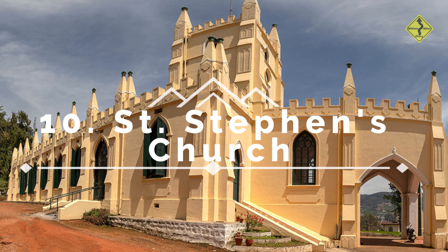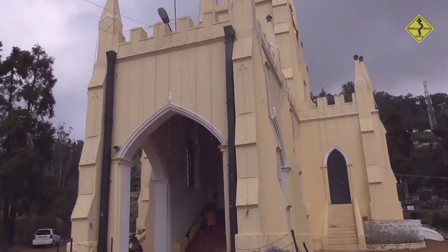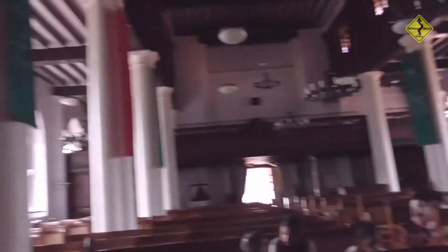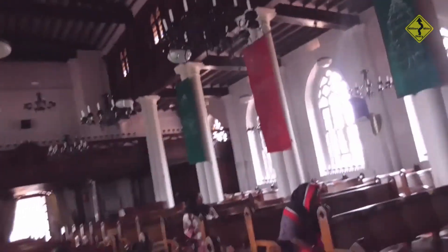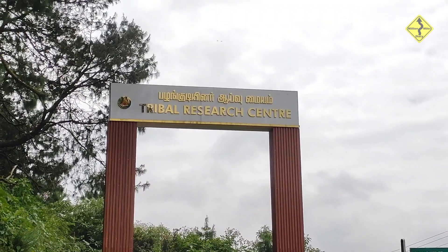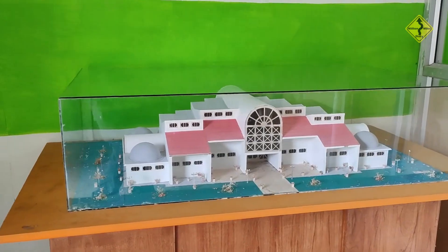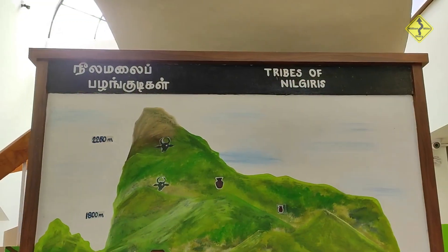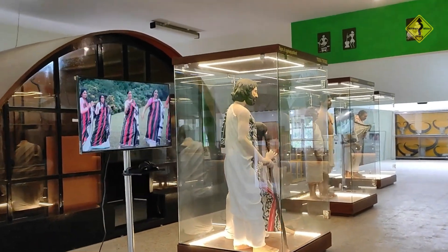Number 10: St. Stephen's Church. Steeped in history, St. Stephen's Church is a magnificent example of colonial-era architecture. Visit this serene place of worship and marvel at its stained glass windows and tranquil ambiance. Number 11: Ooty Tribal Research Center. Delve into the rich cultural heritage of Ooty by visiting the Tribal Research Center. Learn about the indigenous tribes of the Nilgiris, their traditions, and their way of life. It's a unique opportunity to connect with the region's tribal communities.